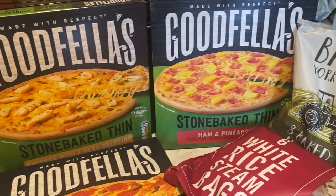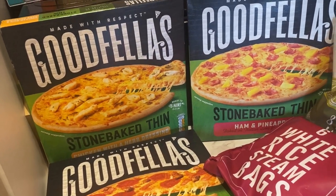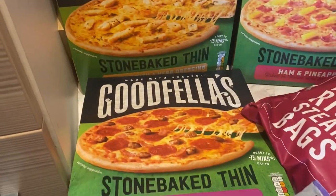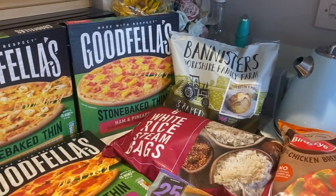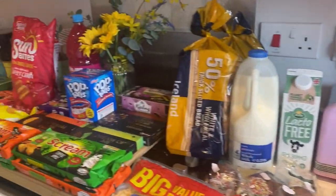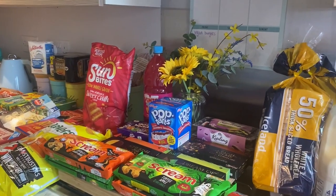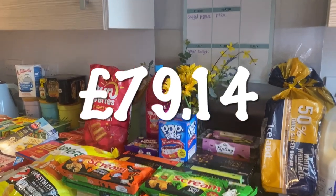These pizzas were on offer — I think three for five pounds. I got ham and pineapple, chicken with herb dressing, and meat feast. That's everything I bought. I'm probably not going to show putting the shopping away today — as you can tell by my sleeve, I'm still in my dressing gown! I'll put the price on screen and then we'll do the meal plan.